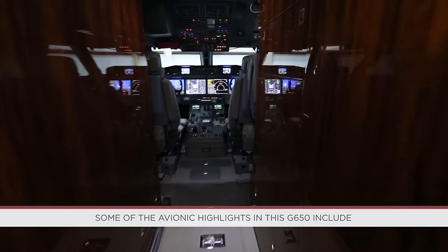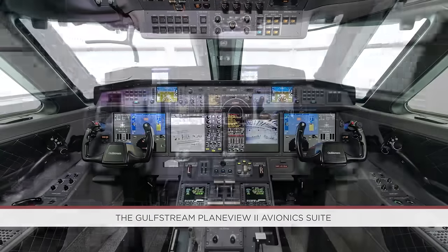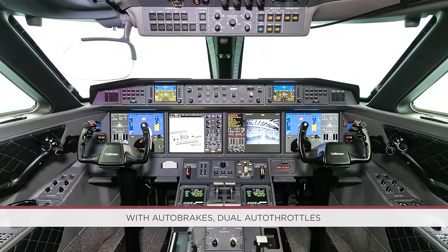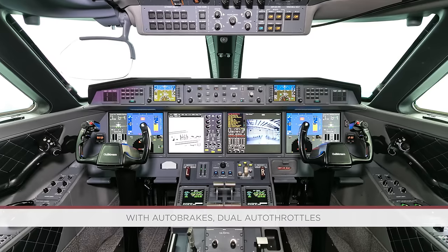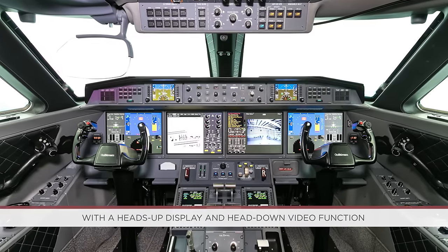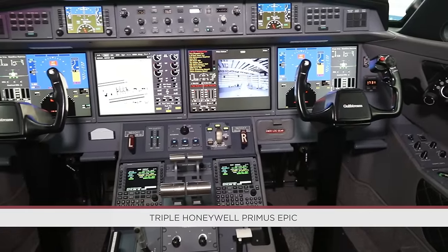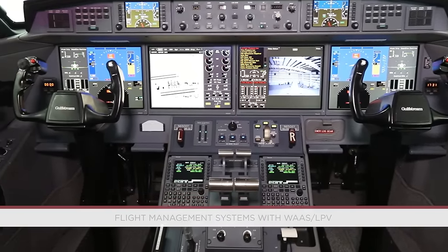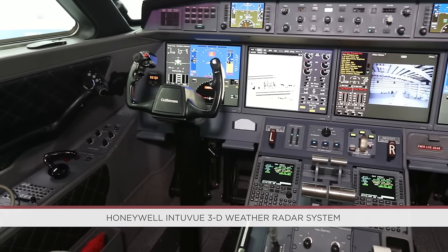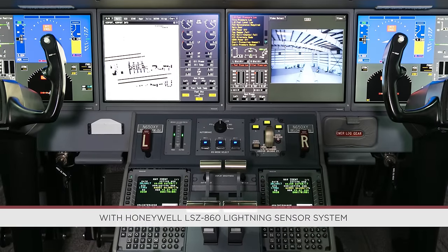Some of the avionics highlights in this G650 include the Gulfstream PlaneView II avionics suite consisting of a dual flight guidance control system with auto brakes, dual auto throttles, Gulfstream Enhanced Vision System 2 with a heads-up display and head-down video function, Honeywell SmartView synthetic vision system, triple Honeywell Primus Epic flight management systems with WAAS LPV, and a Honeywell IntuVue 3D weather radar system with Honeywell LSZ-860 lightning sensor system.